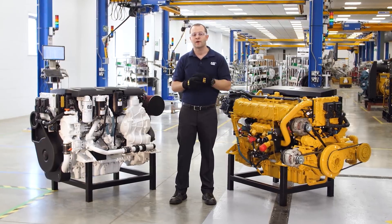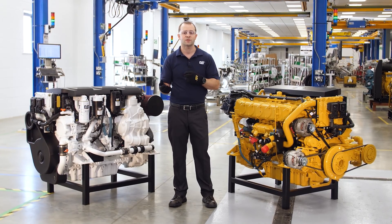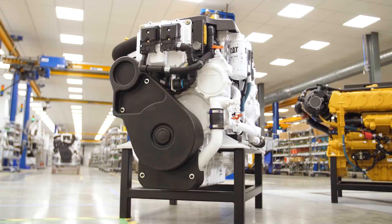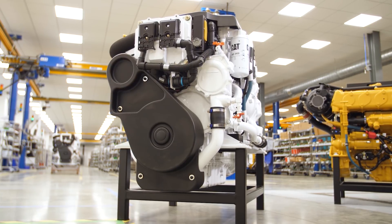As engine technology becomes more refined, customer expectations are changing too. When you buy a new set of engines, you don't want to worry about valve lash or fuel pump priming or belt tension on your water pump drive belts. You expect it to just work. This is what the C7.1 offers over many of our competitors.